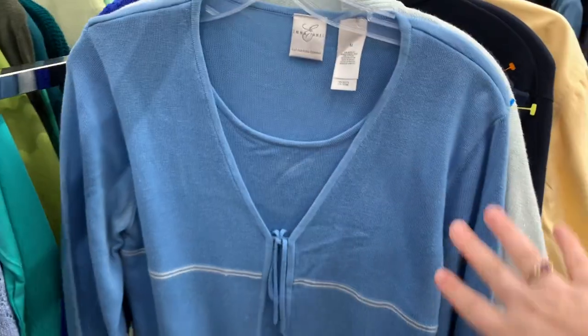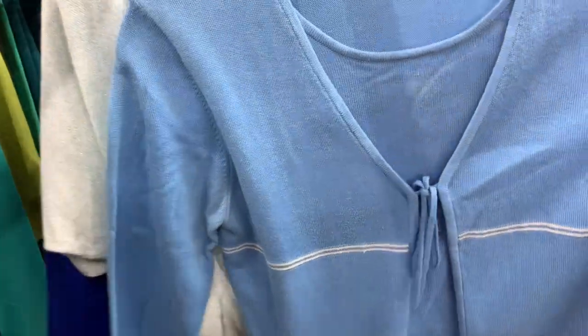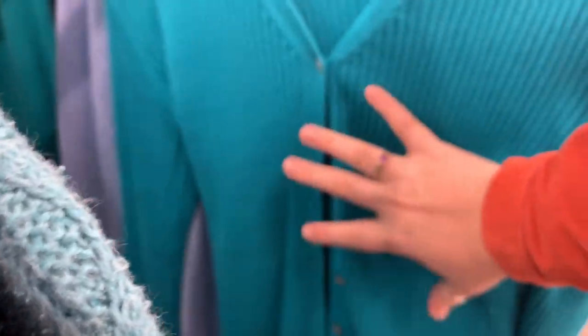I saw this last time I was here and I actually quite like it, but these two things are attached and I would really love it if they weren't. These kinds of cardigans have become really popular on Instagram — people button just a couple of buttons and wear nothing underneath, it's become very popular.